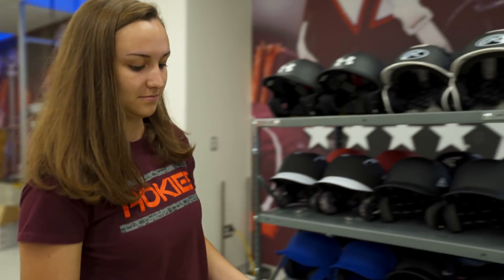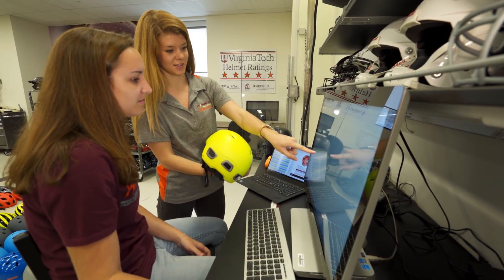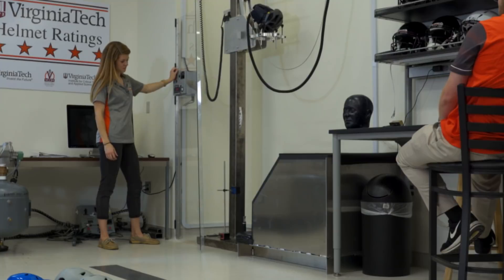We collaborated with Virginia Tech researchers on a pilot program to look at the range of impact protection offered by current designs of bicycle helmets. The pilot program found that while helmets were providing pretty good protection against severe injuries that might lead to skull fractures, not all were providing equally good protection against concussion type injuries. That led to the star ratings that we're releasing with them today.